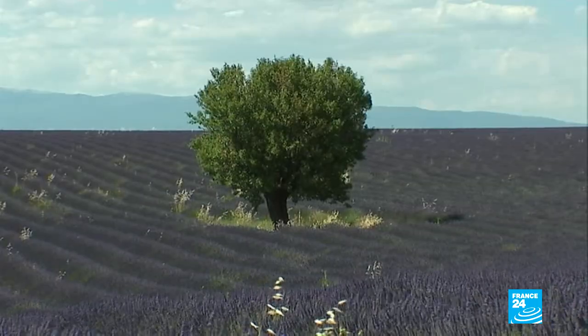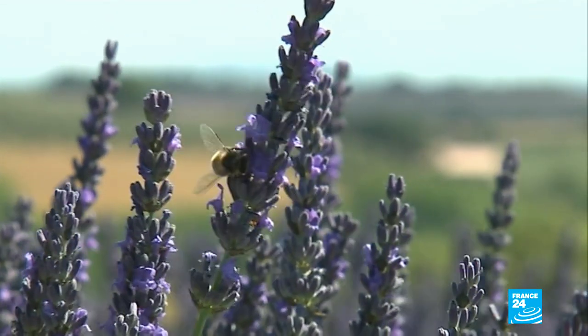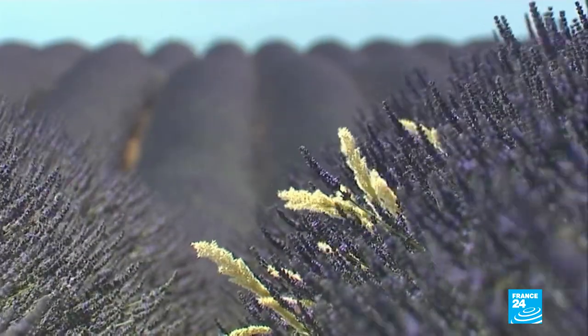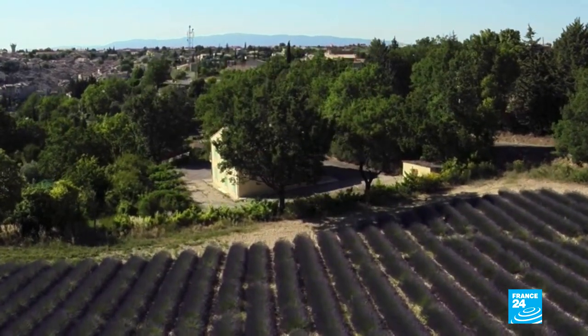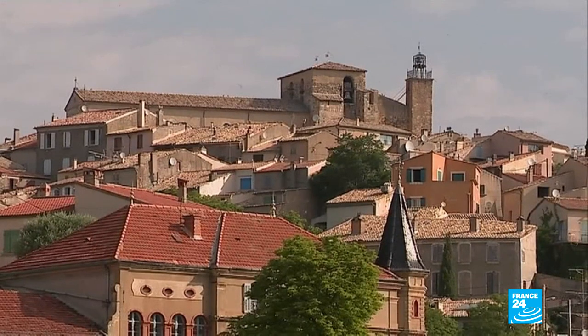In Provence, the deep blue of the Mediterranean Sea echoes the blue ocean of lavender fields of the hinterlands. This cultivation, practiced since the days of ancient Rome, is still the pride of numerous families in the region, and notably those around the village of Valensol.